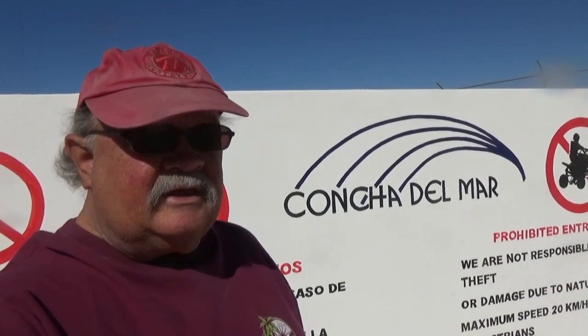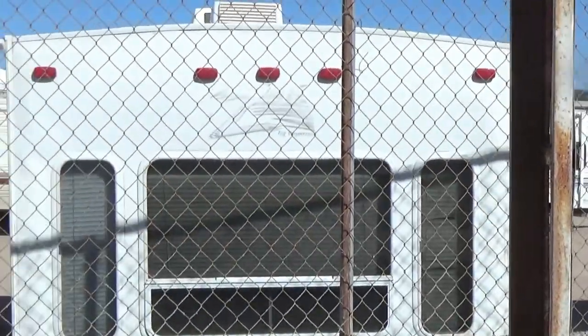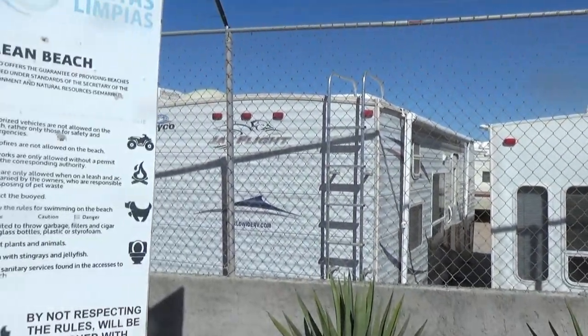I'm going to show you some things to see around town, but first I'm going to show you around the campground here where I'm staying, which is right on the beach. Then I'm going to take off on my motor scooter and see what else there is around town. They also have RV storage facilities here.